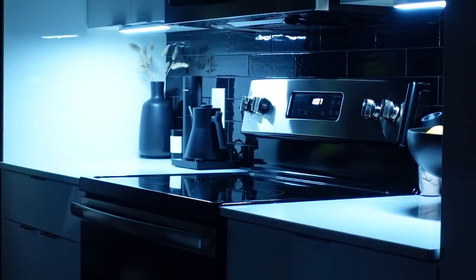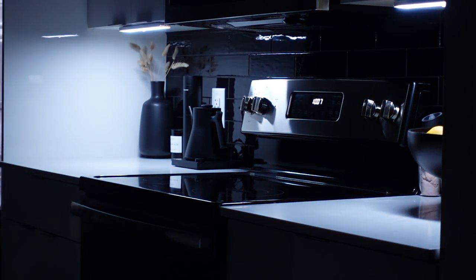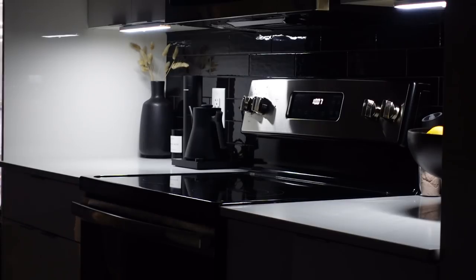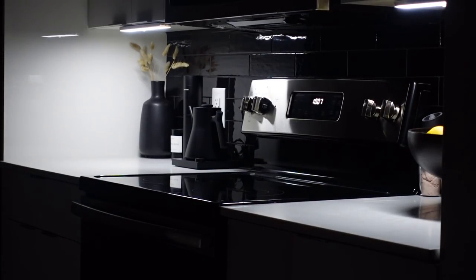Next, I got these under-the-cabinet motion sensor lights — it's such a convenience. When I need a late-night snack or some water, I don't have to turn on my big light. They're set to night mode, so they only come on at night. When I walk past them, they light up and also turn off on their own. I love both the look and the convenience of them.